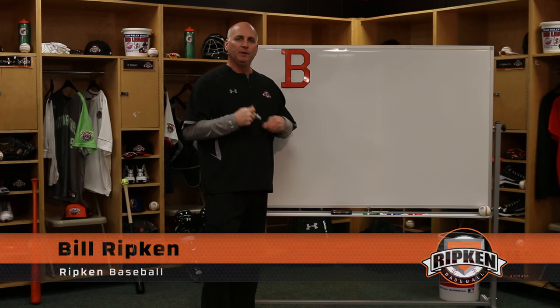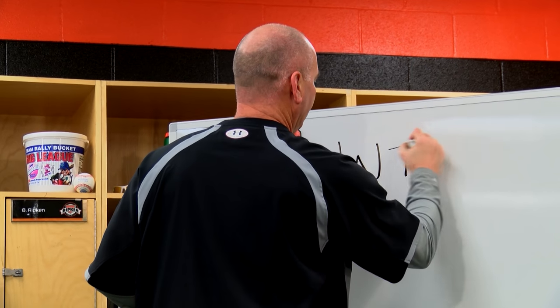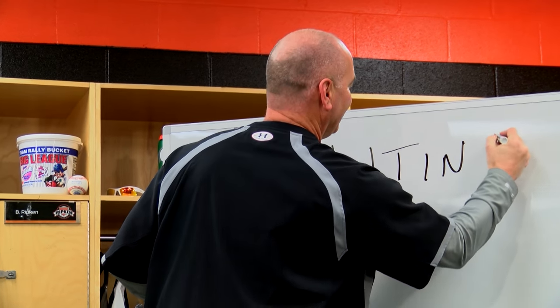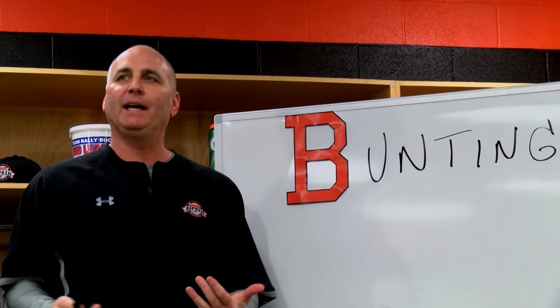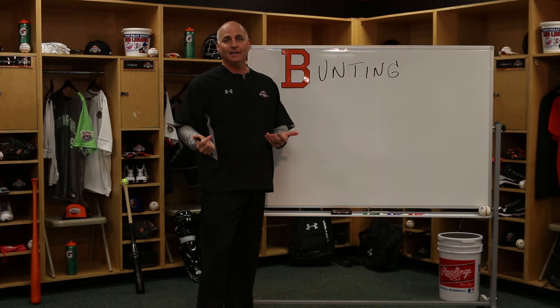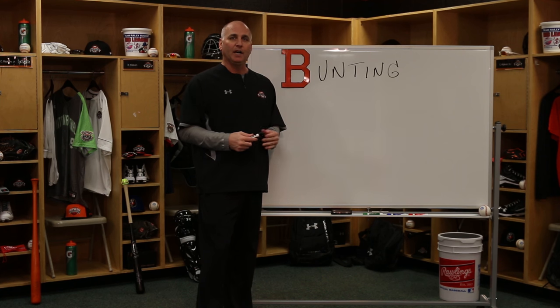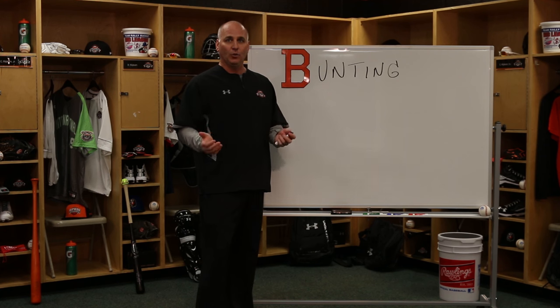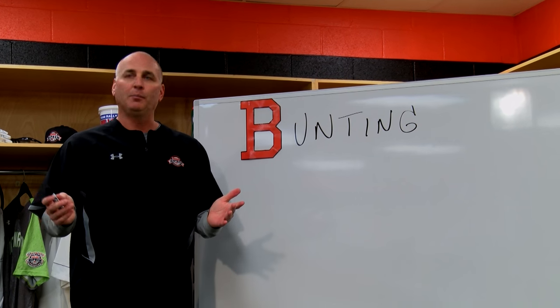My first thought on B is bunting. Now some may say, really? Bunting? Well, I think about when I played — I hit second a lot, I hit ninth a lot. So if there was a rally situation, we got a runner on base, it's a tight ball game. My job, either hitting second or ninth, is to get the guy up 90 feet. So learn how to bunt.